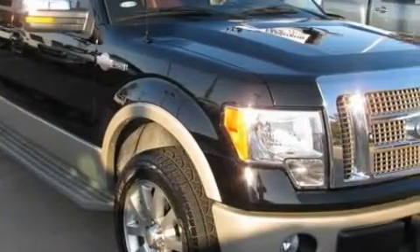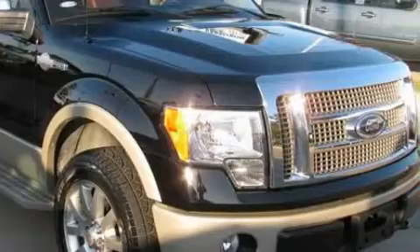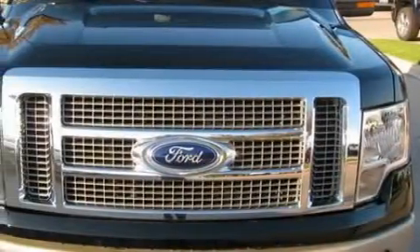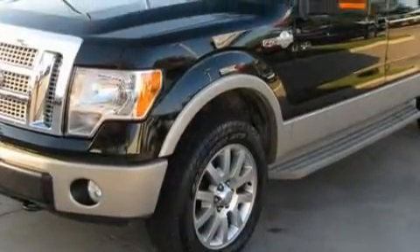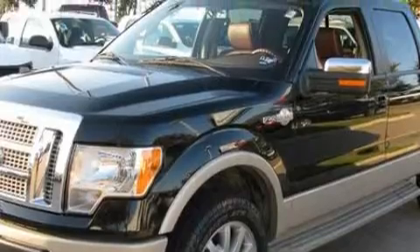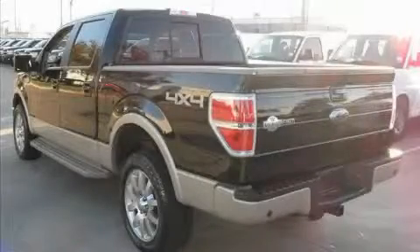Complementing this Ford's contemporary styling is a stunning array of desirable features which include heated front seats, power windows, a navigation system, a CD player, a rear parking aid, front multi-stage airbags, and this automobile has the safety and security of all-wheel drive.